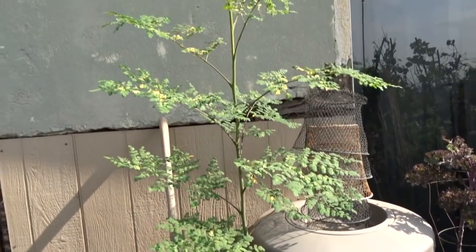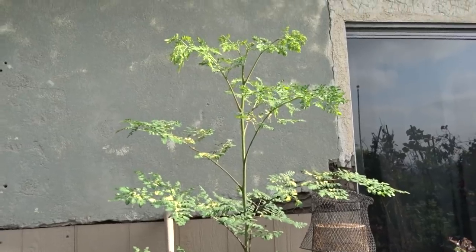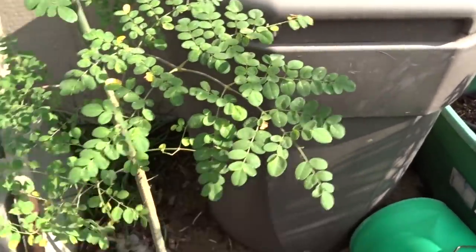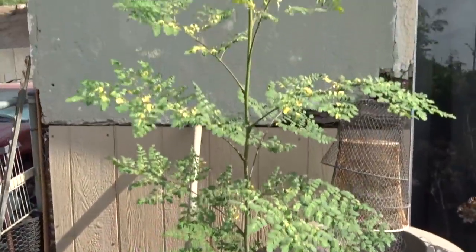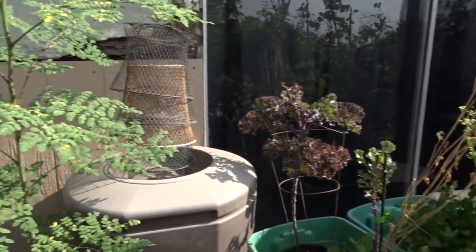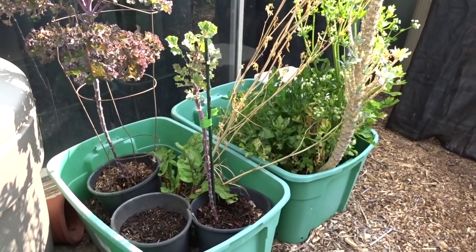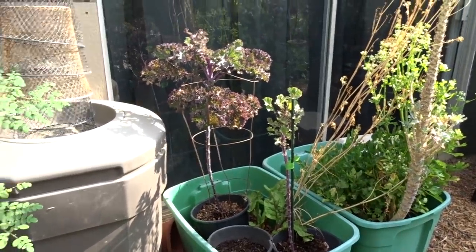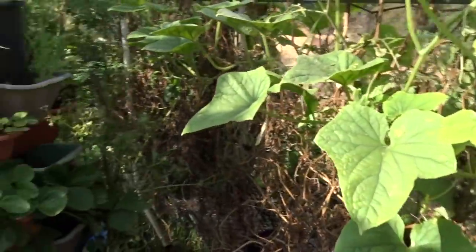Here's another moringa tree. This one was chewed to the ground — absolutely to the ground — the rabbits ate it to the ground. I put some tulle around there and the little tree took off. This is all new growth from this year, so this is doing really good. There's just so much — it's not like I need all this food. But whatever we don't use I compost, so it works out really good.